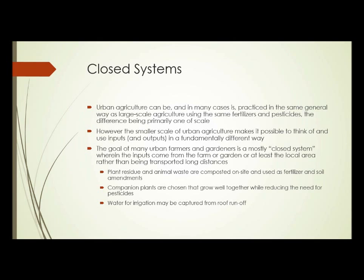Closed systems — this is becoming more and more of a buzzword in agriculture these days. Urban agriculture can be, and in many cases is, practiced in the same general way as large-scale agriculture using the same types of fertilizers and pesticides, the difference being primarily one of scale. However, the generally smaller scale of urban agriculture makes it possible to think of and use inputs and outputs in a fundamentally different way than large-scale agriculture.